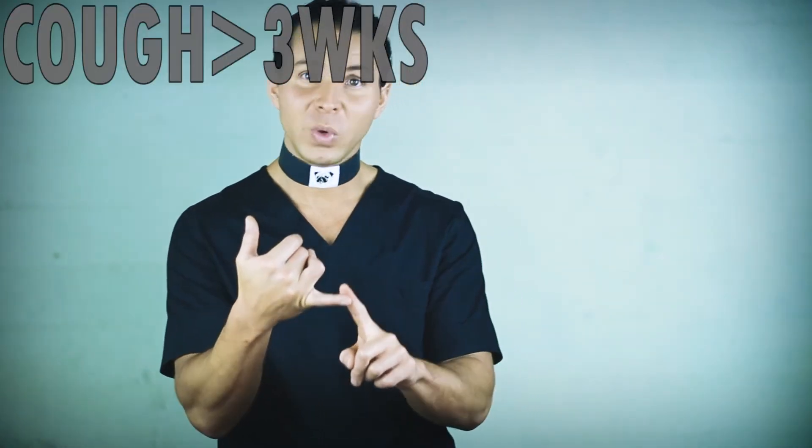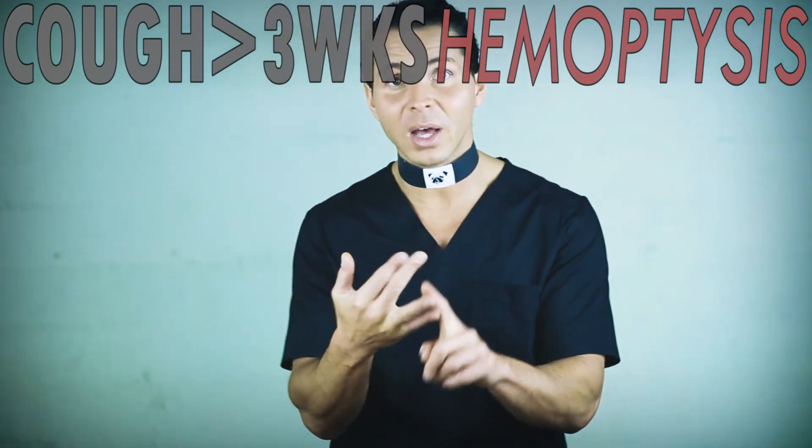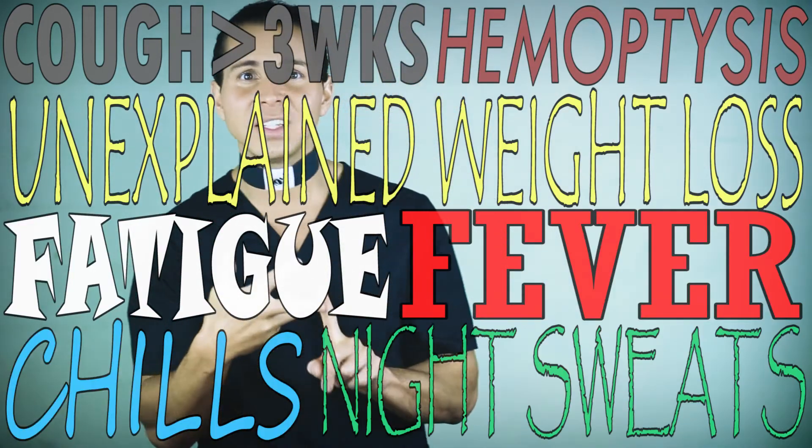Now us nurses and doctors know the classic signs of TB: cough for more than three weeks, hemoptysis or coughing up blood, unexplained weight loss, fatigue, fever, chills, night sweats.